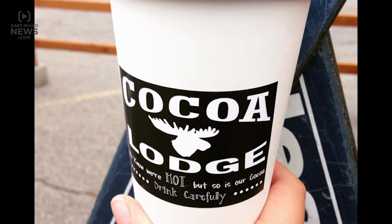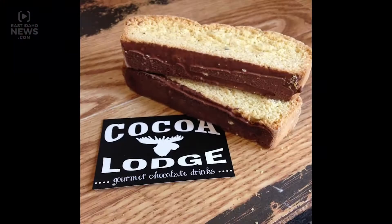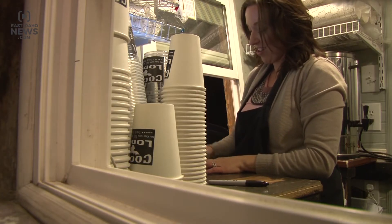Not only do they offer rich hot cocoa, but also homemade treats. I hand-bake all of the cookies, the biscotti, and cupcakes, and I use from-scratch recipes — nothing is from a box or processed.